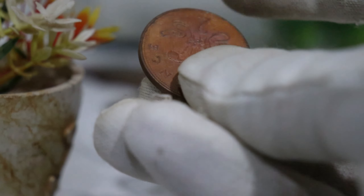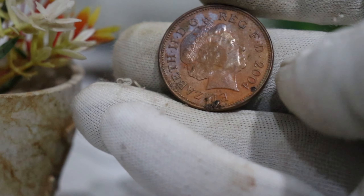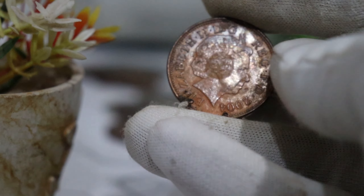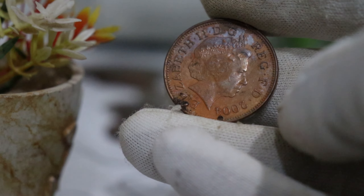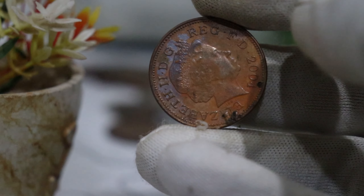When it comes to determining the value of your 2004 2 pence coin, there are several factors to consider. The better the condition of the coin, the higher its potential value — look out for any signs of wear, scratches, or discoloration. Some coins from specific years might be rarer than others due to lower mintages or unique variations. We'll explore if the 2004 2 pence coin has any special additions or variations that could make it more valuable. The current demand for a particular coin can also significantly impact its value, and trends in the numismatic market can influence prices over time.